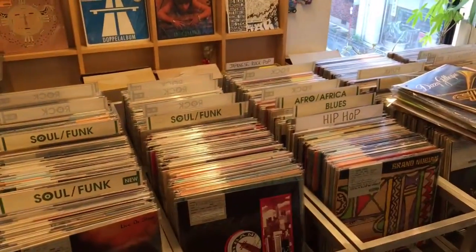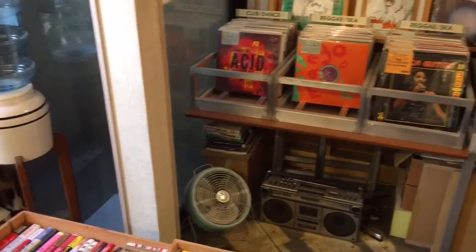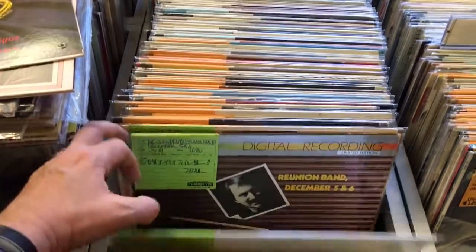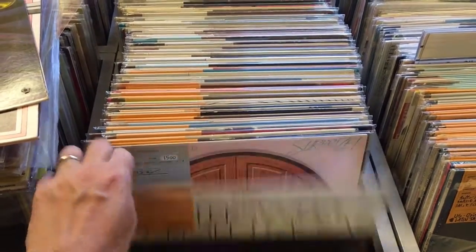I've searched around looking to find some interesting stuff. There's some really good jazz, and I think that is probably one of Prototype's fortes here. A really brilliant jazz collection, and they even have a jazz new arrivals section dedicated just for jazz. That seems to be a lot of their focus.